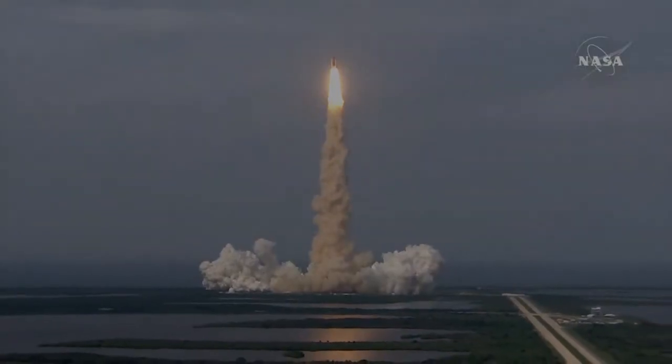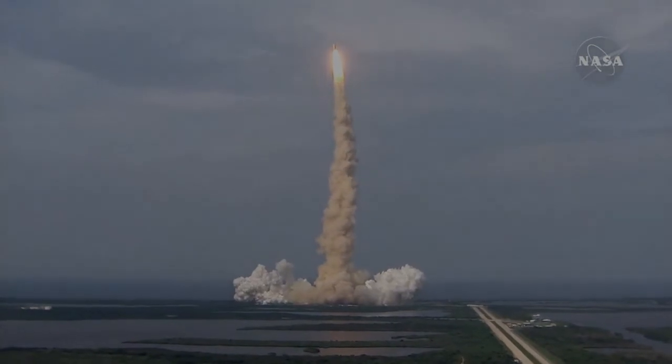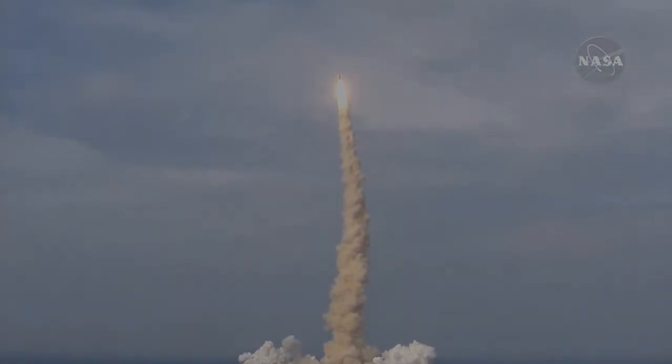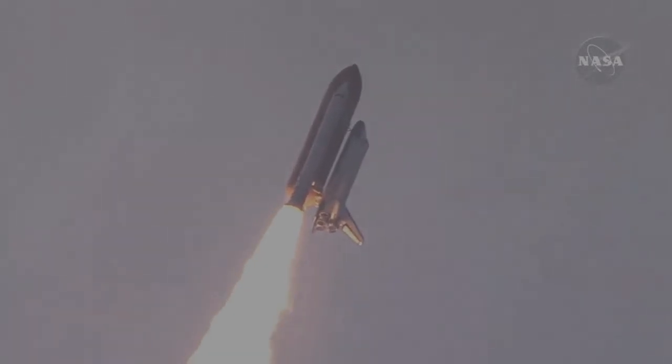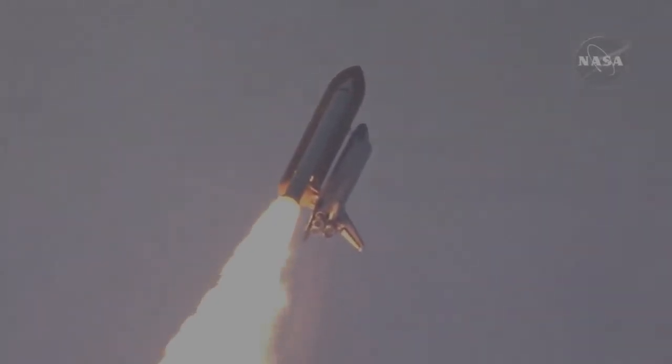Houston, Endeavour. Roger, roll program. Roger, roll, Endeavour. This is Mission Control Houston. Endeavour's roll maneuver is being completed. It's now going into a heads-down position on track for its flight to the International Space Station.